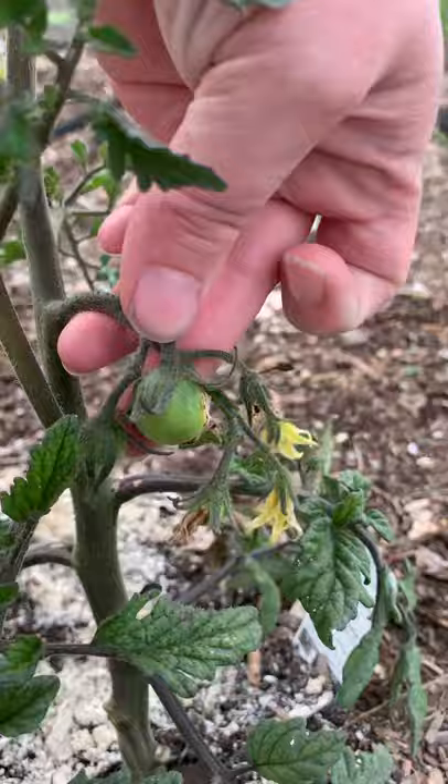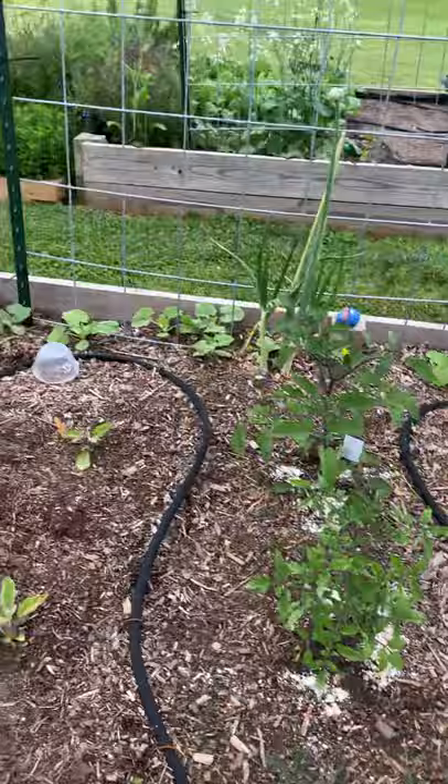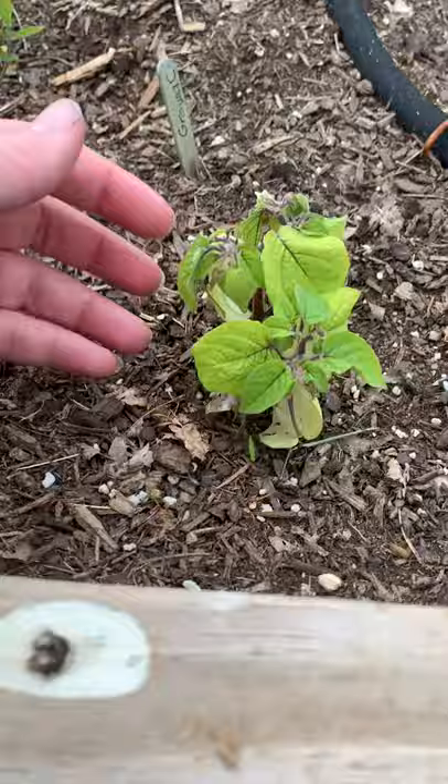Right there — the first little tomatoes! Look at those cute little things. And this one is the Black Prince — this is a store-bought one. I know I probably should have pinched some of the volume off of it, but I didn't.